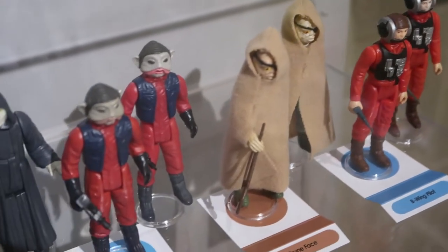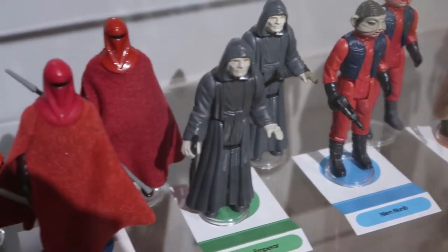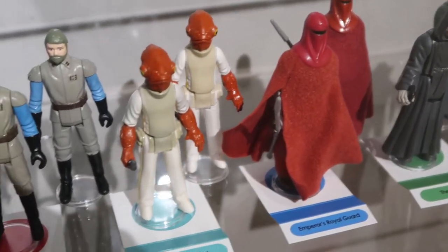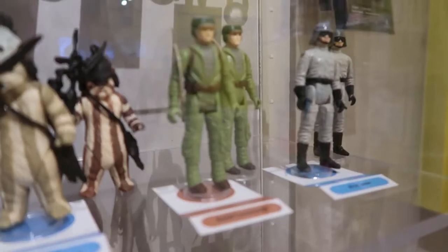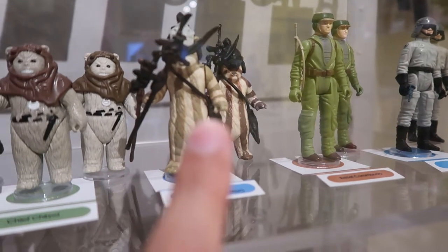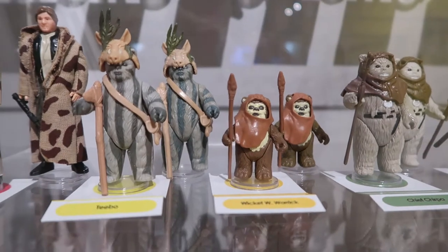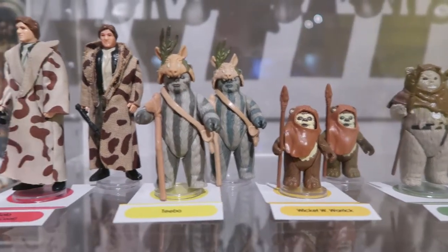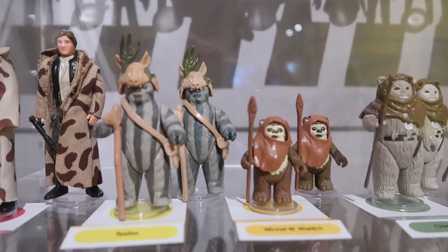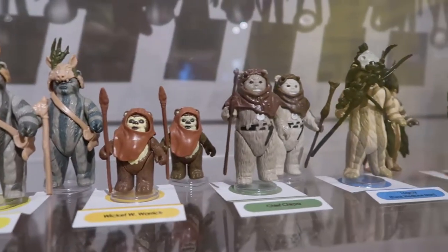Return of the Jedi set — you've got it. These guards and their bath towels. Fun fact: I've got him, and I've got him. I doubt they're going to be worth all that much, to be honest, because he's not got his little headgear, or his stick, or his bandolier, or anything really — I've just got the guy.